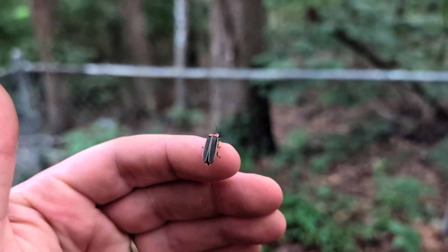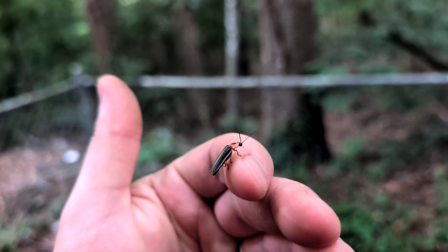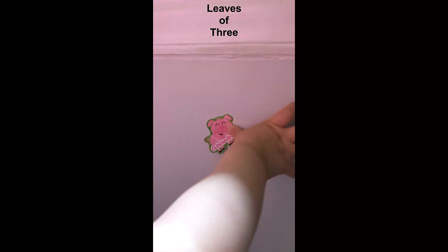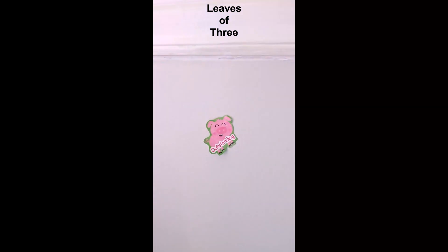There's a little guy right there. Firefly. Cool little creature. Outstanding.